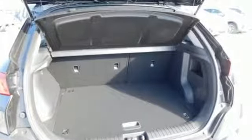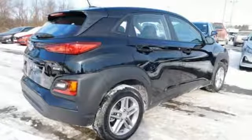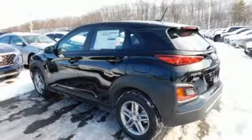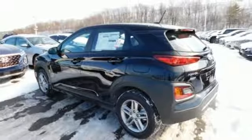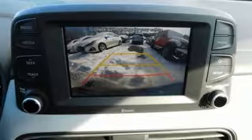Automatic transmission, air conditioning, streaming audio, manual tilting steering column, wireless phone connectivity, external memory control, aluminum wheels, smartphone wireless charging, and inline 4-cylinder engine.